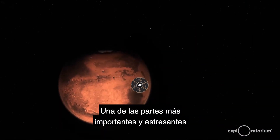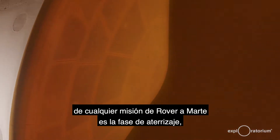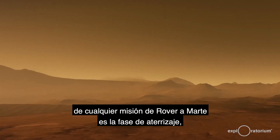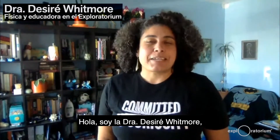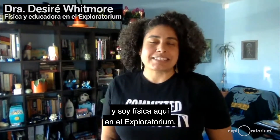One of the most important and most stressful parts of any Mars rover mission is the landing phase, which is commonly referred to as the seven minutes of terror. My name is Dr. Desiree Whitmore and I'm a physicist here at the Exploratorium.